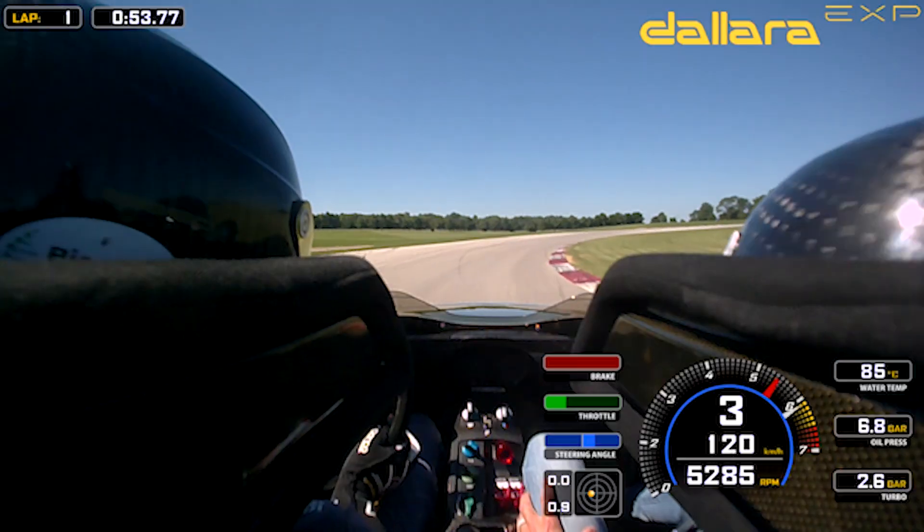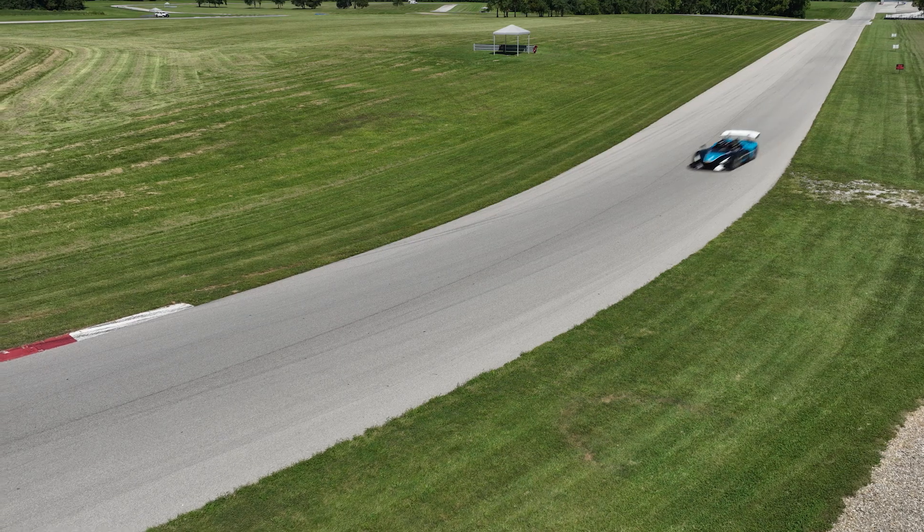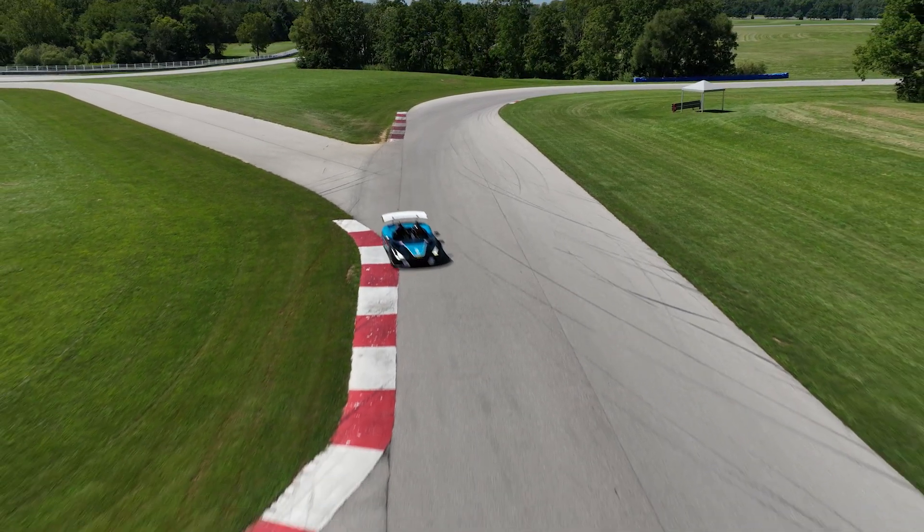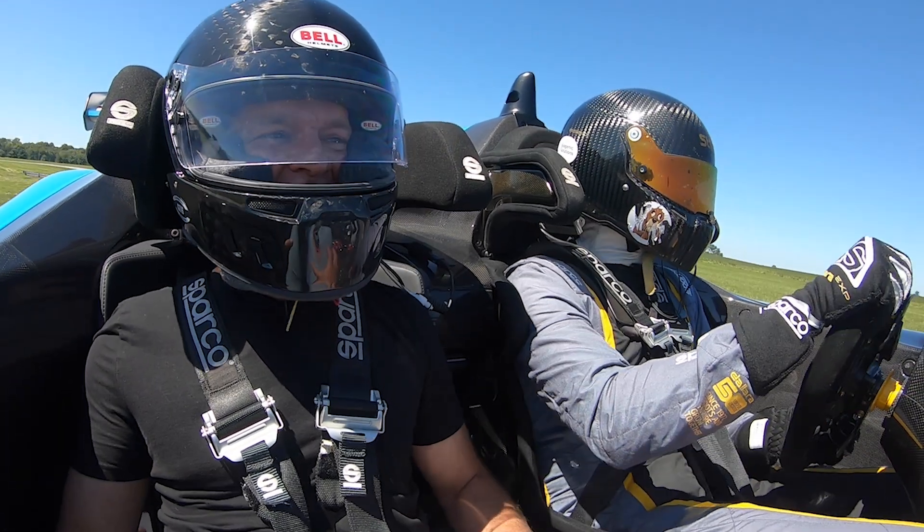Oh my god — this thing does not move off the ground!